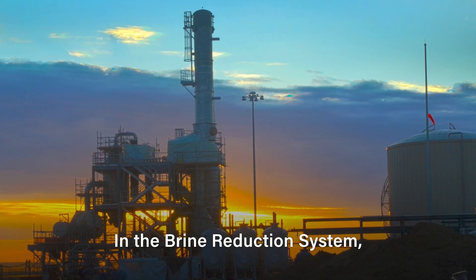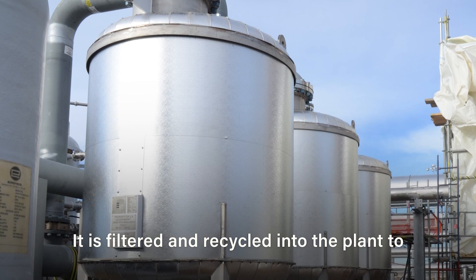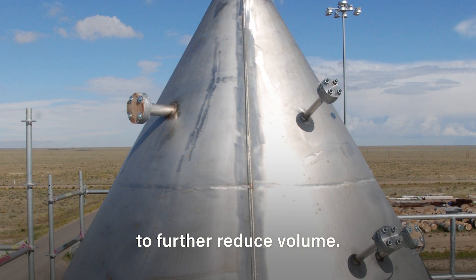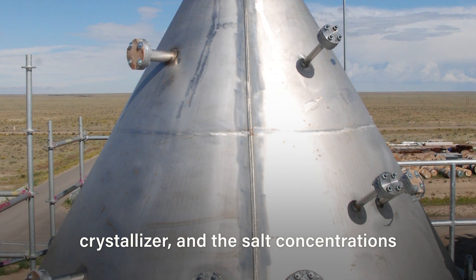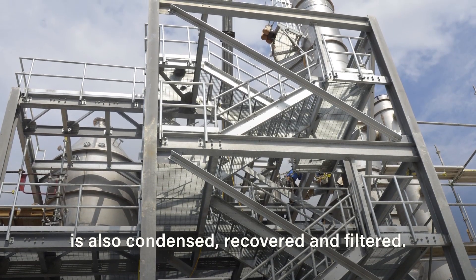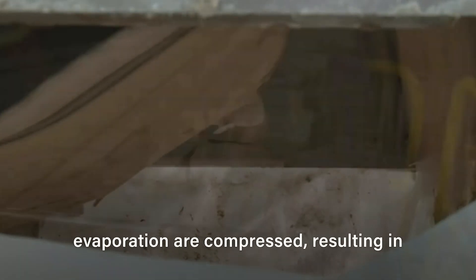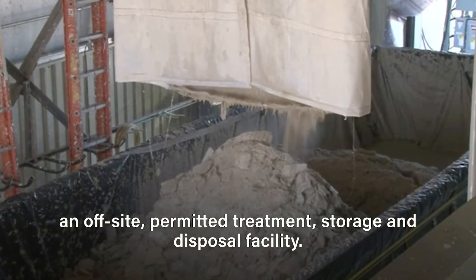In the Brine Reduction System, water from the effluent is evaporated and recovered through condensation. It is filtered and recycled into the plant to support the neutralization and biotreatment process. After evaporation, the concentrated brine is pumped into a crystallizer to further reduce volume. All remaining liquid is evaporated within the crystallizer and the salt concentrations form into crystals. The liquid extracted during this step is also condensed, recovered, and filtered. The salt crystals and microbe waste that remain after the second round of evaporation are compressed, resulting in salt cakes. This secondary waste is then shipped to an off-site permitted treatment, storage, and disposal facility.